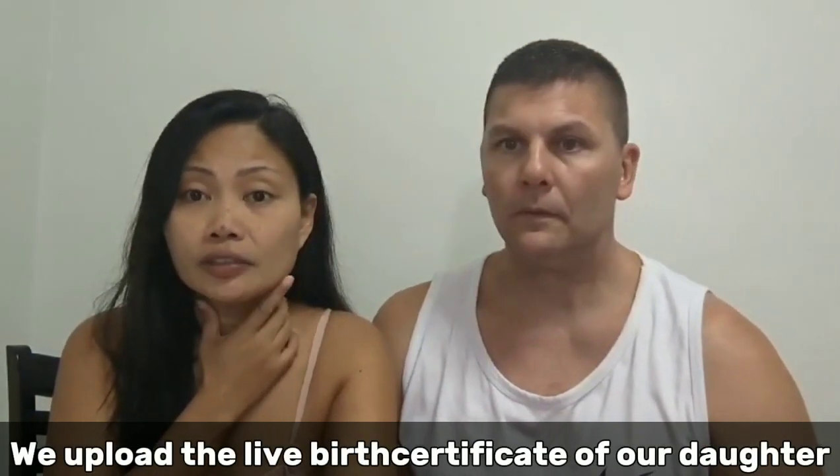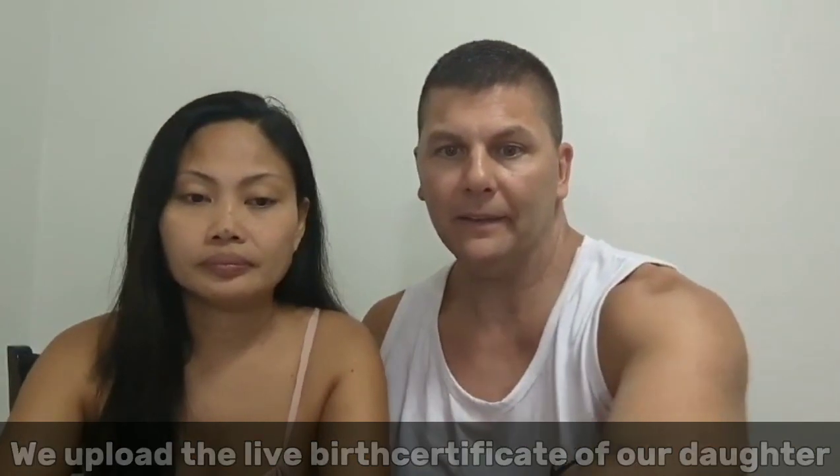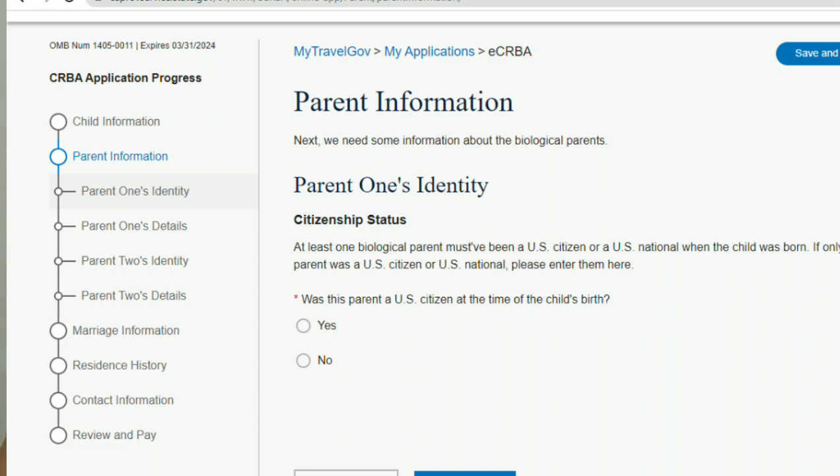They ask you to upload the child's live birth certificate — that's what Americans just call a birth certificate. Then comes Parent 1's identity: was the parent a US citizen at the time of birth? Obviously I was, so I clicked yes. Then it asks for details about that parent.